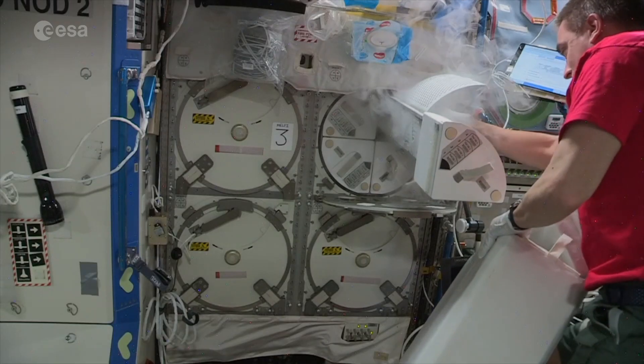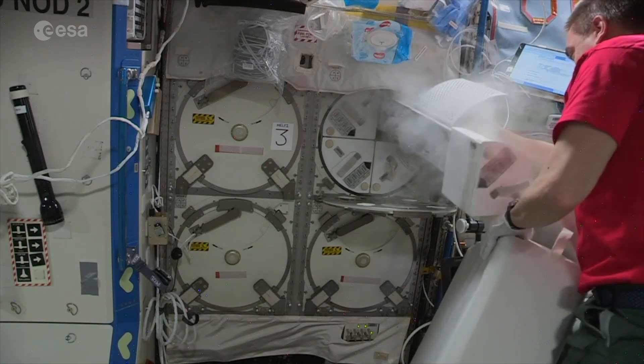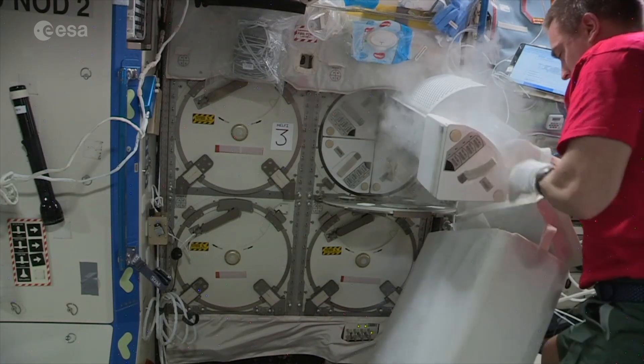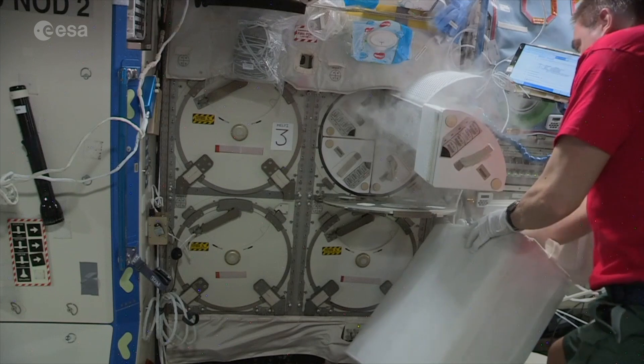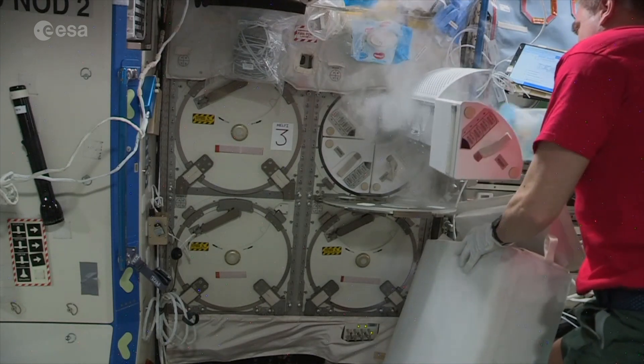We work with the scientists to make sure that their science is in a safe configuration on the trip up, while it's on station, and on the trip down, and it remains at whatever their required temperature is the entire time.